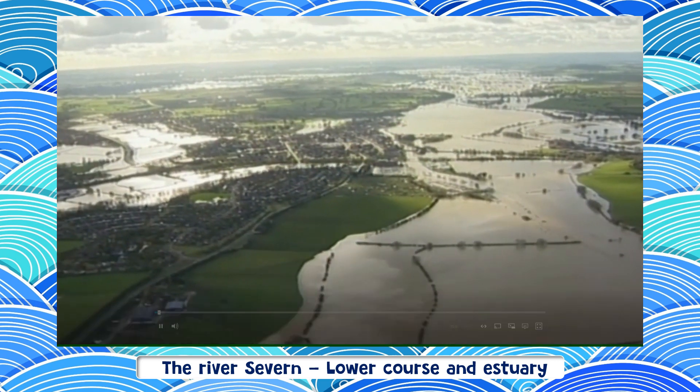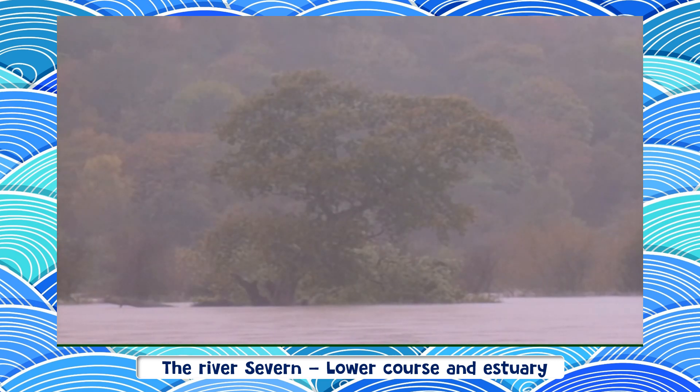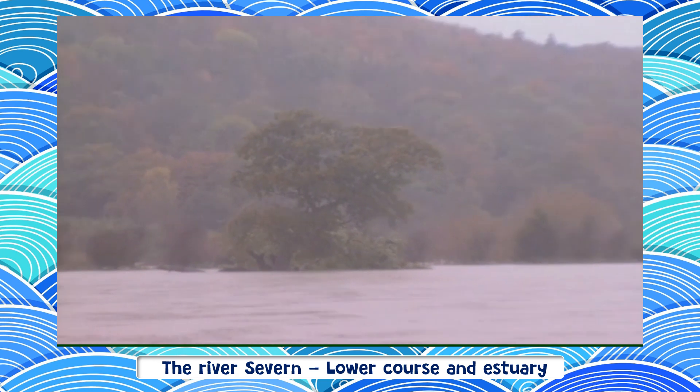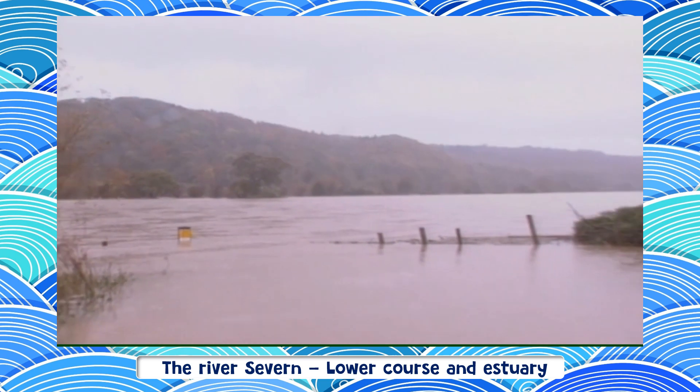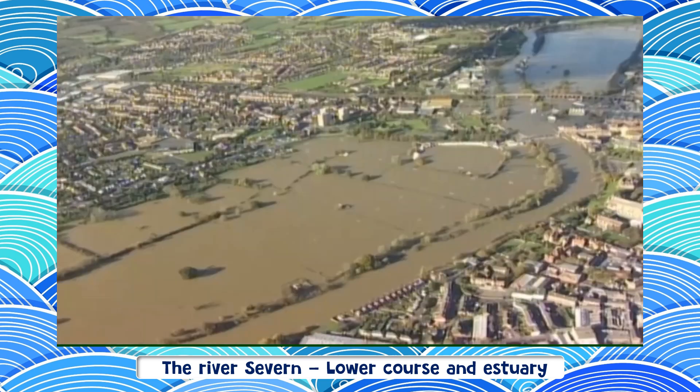In November 2000, heavy rains caused some of the worst flooding since records began. Many rivers, including the Severn, burst their banks, causing widespread disruption and damage.